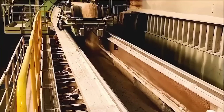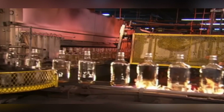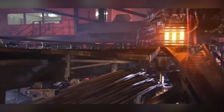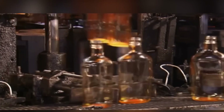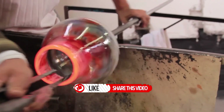Glass is all around us, but its creation is a marvel of science, artistry, and precision. From its humble beginnings as a mix of raw materials, through the intense heat of the furnace, the skilled techniques that shape it, and the careful cooling and finishing processes, glass undergoes an incredible transformation before it reaches our homes and lives. The next time you look through a window, sip from a glass, or tap on your smartphone screen, take a moment to appreciate the craftsmanship behind this everyday material.